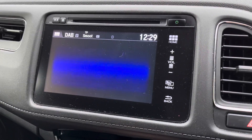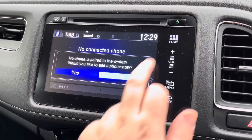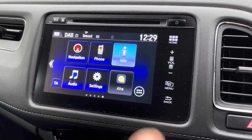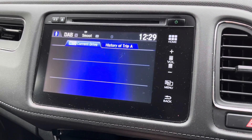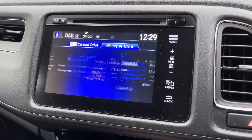Additionally, Bluetooth audio and telephony is available, so you can contact all your friends but also stream music from your device directly. Vehicle information will also unlock various add-ons that you may wish to know about your Honda, such as your current economy and history of all your previous trips.